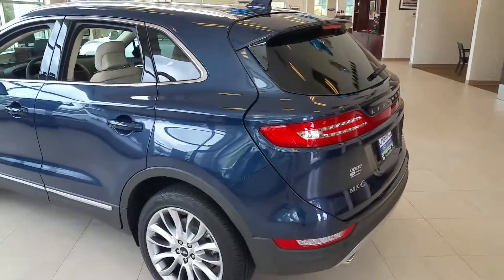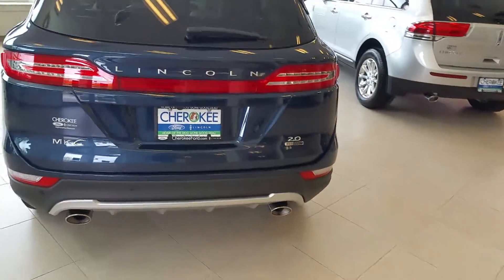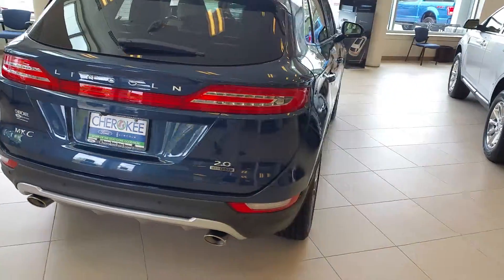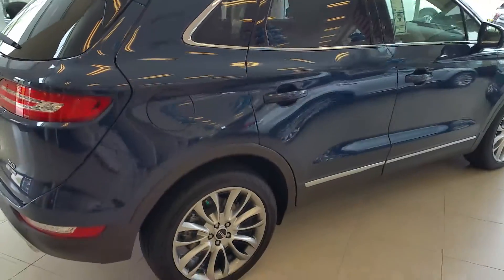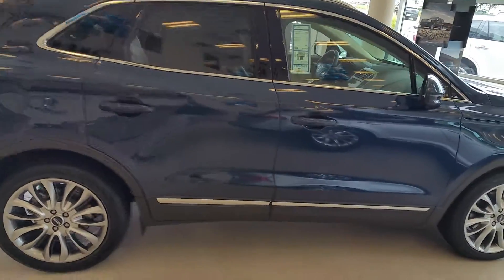This is Zach at Cherokee Ford Lincoln of Alpharetta. Just wanted to send you a quick little video walk around because I saw you were interested in the Lincoln MKC's. This is one of the 2016's that we have. It's got a new sync system in it — really intuitive.